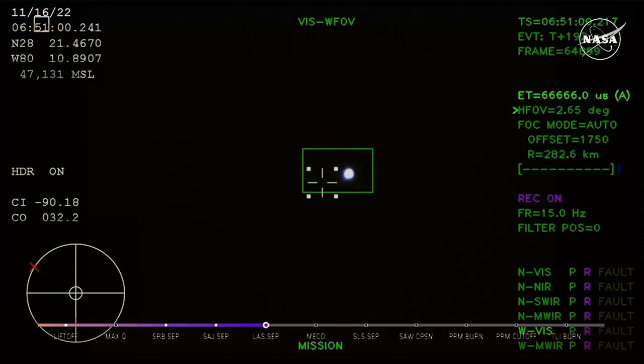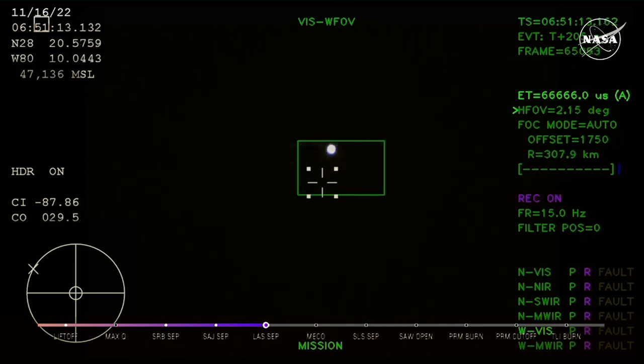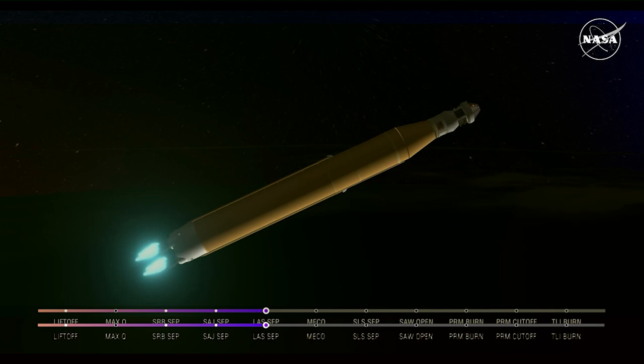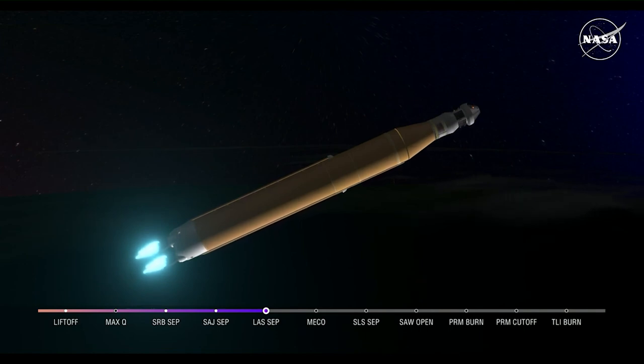We just had confirmation that the service module fairing has separated, and that the launch abort system pyros have fired, separating those from Orion as well. We just heard the call for three engine press — meaning if SLS were to lose an engine at this point, we could still achieve a nominal mission with an extended main engine cutoff time. However, we still have four good engines, all at maximum thrust, powering the first flight of Artemis at 5,200 miles per hour, 148 miles downrange.